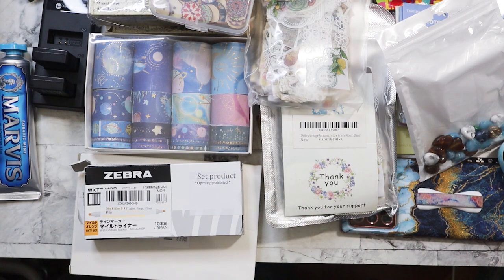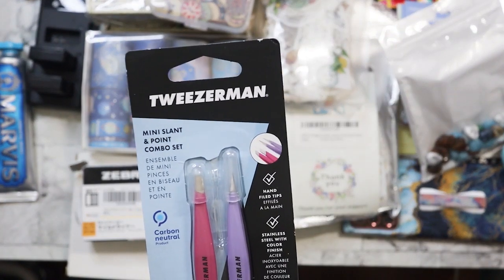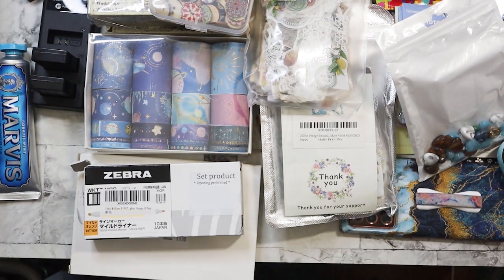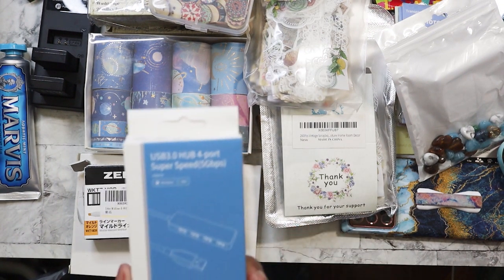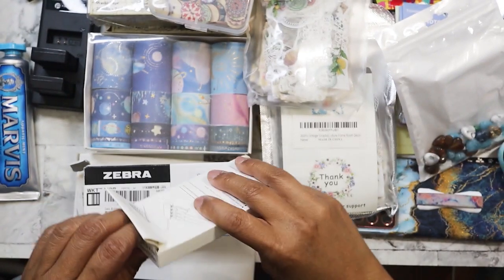Found this one today for 50 cents — you can always use tweezers for brows. Travel size. This was also 50 cents — it's a four-port hub. These always come in handy.